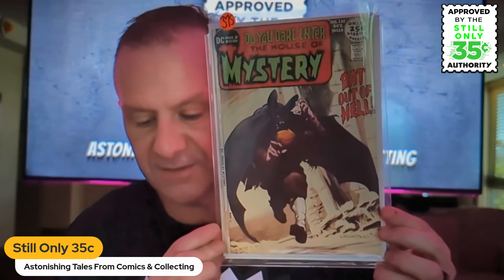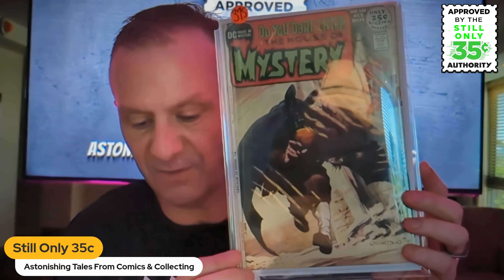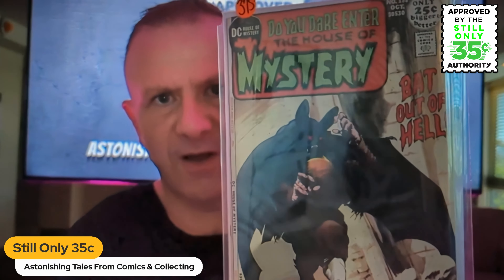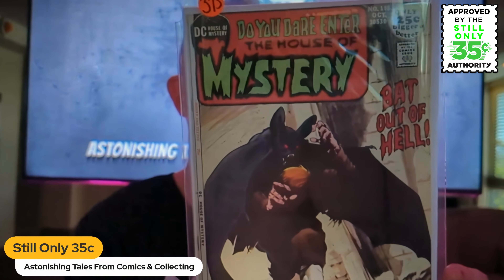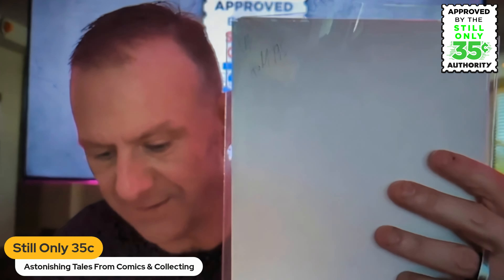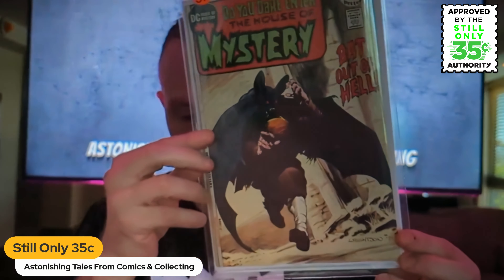Some of you would have seen this one already. This is House of Mystery 195 — classic Bernie Wrightson cover, 'Bat Out of Hell.' Stunning cover. I picked this one up for $325 or $300, I can't remember now. I got this from WonderCon. They say it's a near mint minus. I'm relatively hopeful for this one, though I think it does have a slight stain, so that might hammer it.